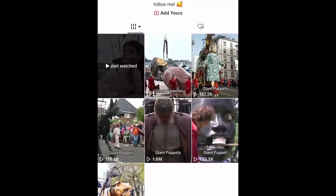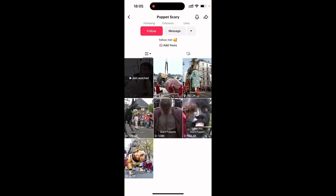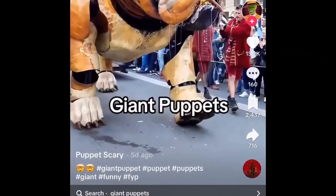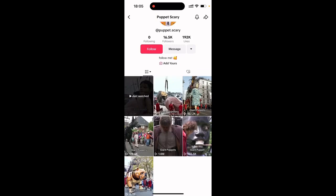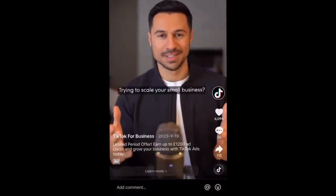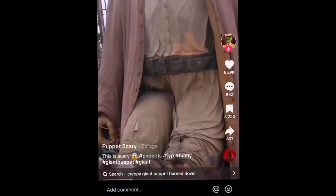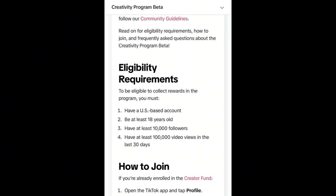They've only got seven videos uploaded at the time of recording, and the earliest was five days ago. In five days, they've posted seven videos and gained more than 5 million views on TikTok. In terms of how we can tell they're in the Creativity Program Beta, watch the duration of the videos — all of their videos are a minute long, which can only mean one thing: they've made them just long enough to qualify for the Creativity Program Beta.